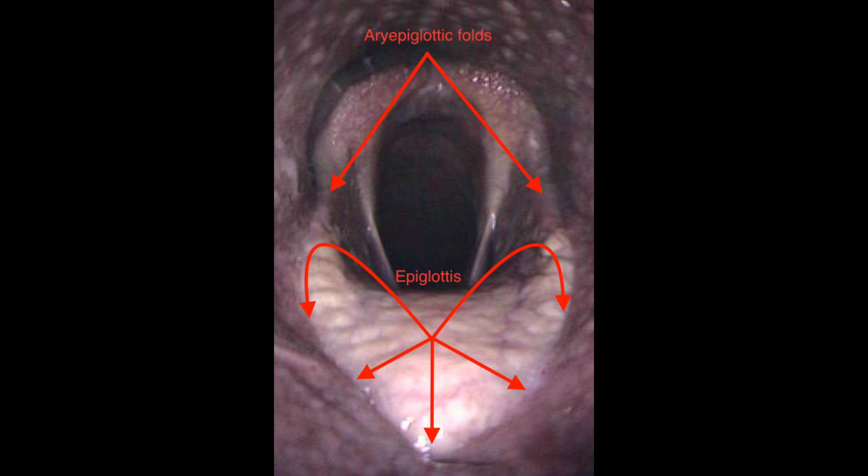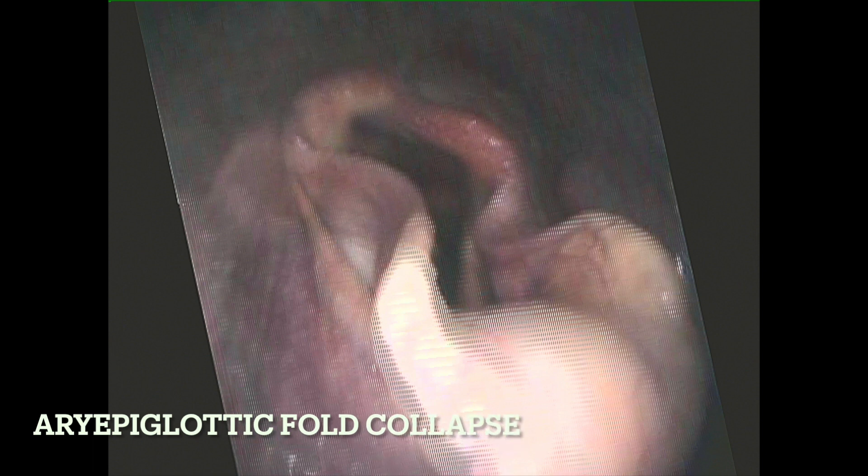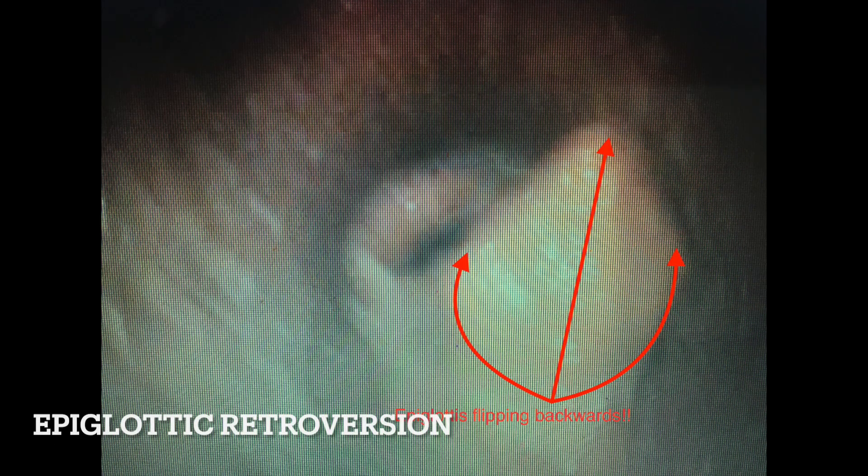Inspiratory noises are not caused solely by laryngeal issues — they can also occur due to multiple other things such as medial deviation, aryepiglottic folds, epiglottic retroversion, and quite a lot of different things. But by far and away the most common cause would be throat or laryngeal problems.